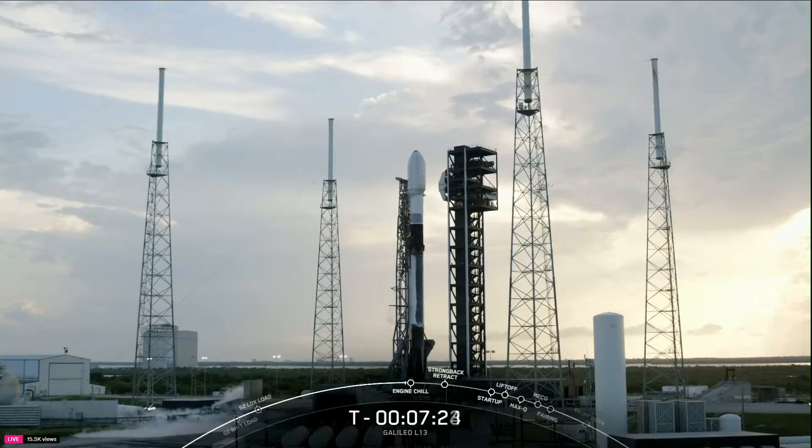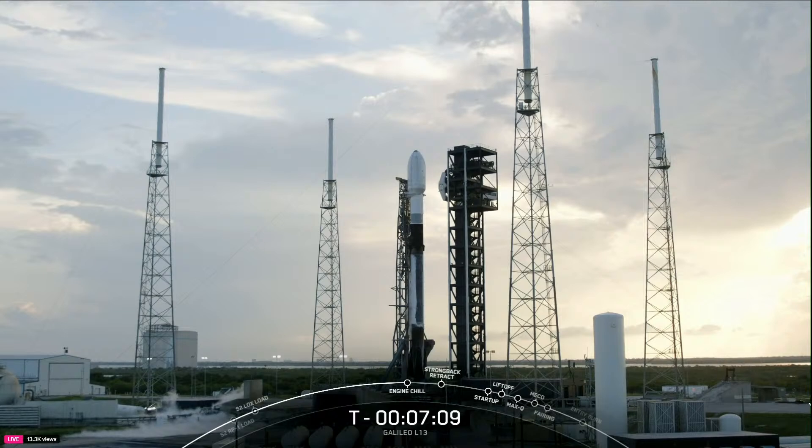Today's reentry trajectory will result in higher heating and dynamic pressure on the booster than many of our previous landings. Although the reentry conditions are on the higher end of past missions, they're still acceptable for flight. And since it's not often that we have a landing attempt that tests the bounds of recovery, this is an extremely valuable opportunity for us to gather actual in-flight data on how the rocket performs in elevated entry conditions.